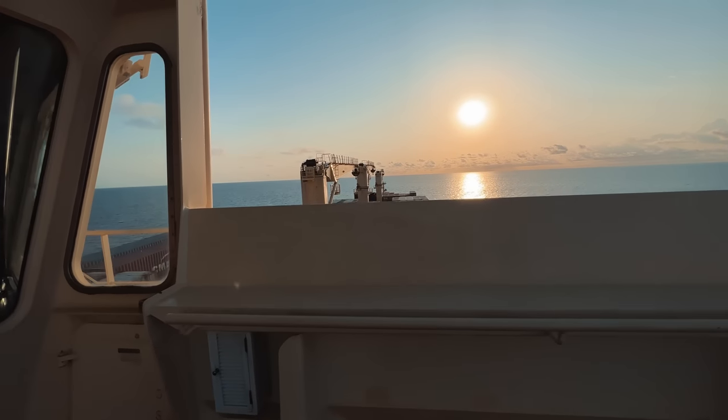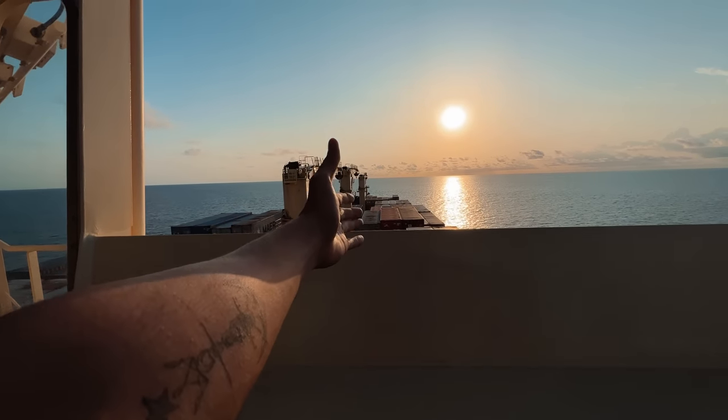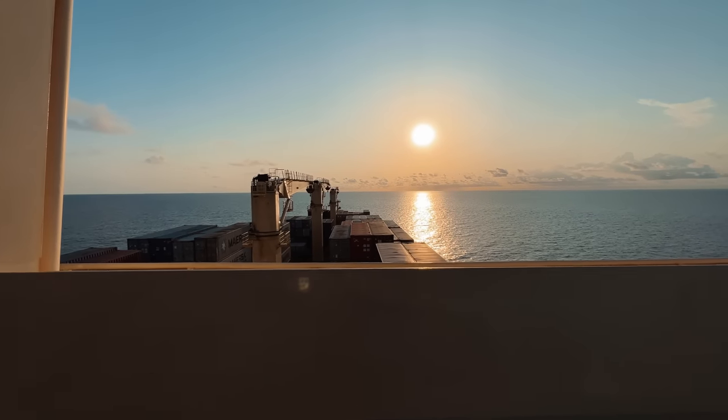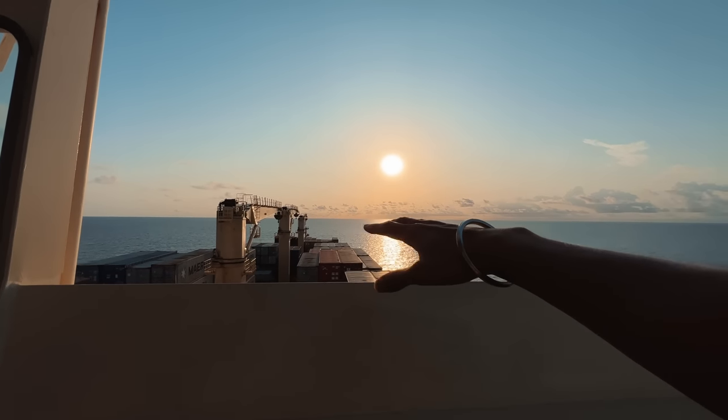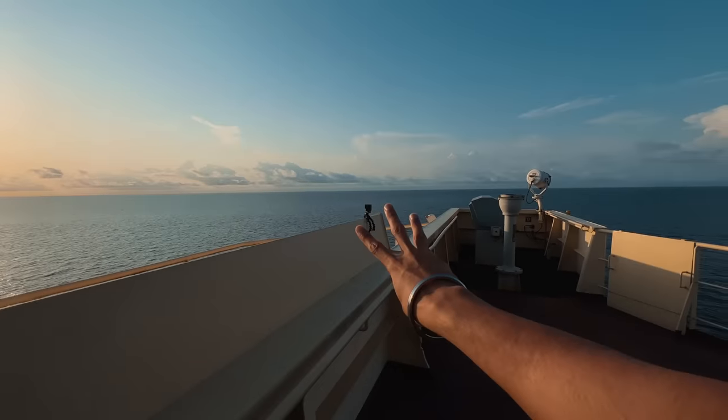We have safely departed from our port with all the cargo secure, heading for the next destination. This is how operations are done on board. Hope you all liked the video — if you did, don't forget to give it a big thumbs up, subscribe to the channel, share the video, and I'll see you back for another episode from the Life at Sea series, season number three.